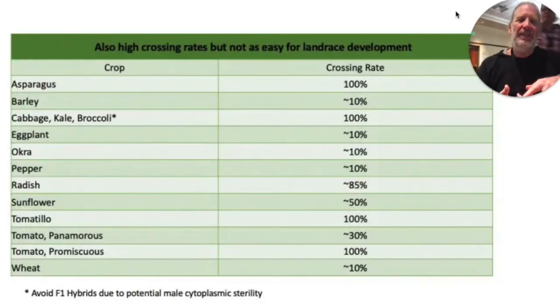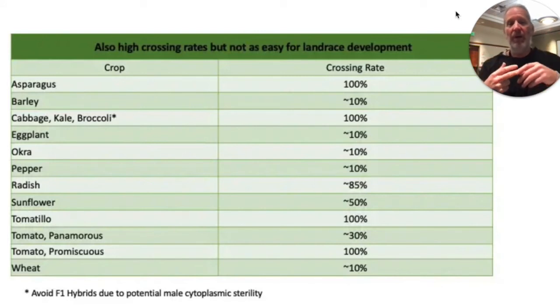One thing about radishes that makes them a little harder is that I want to pull up the root to inspect it and taste it beforehand, and that kind of disrupts the life cycle of the radish plants, which makes the process more complicated. Sunflowers have a cross-pollination rate of about 50%, which makes them great for landrace development. Sometimes sunflowers have male sterility, which can mess up the crop, so you just have to pay more attention to make sure your sunflowers are producing pollen.